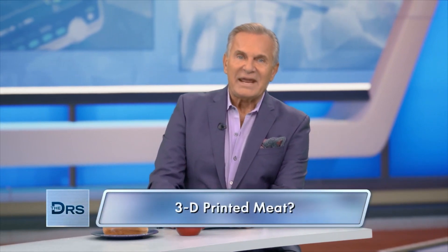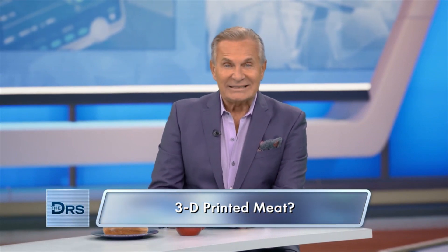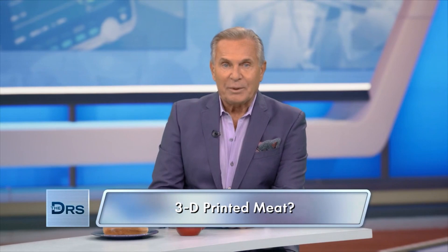We covered how what you eat can affect your future, now let's turn it around and learn about food from the future. I'm talking 3D printed meat is really happening. Food scientist and CEO of Think Healthy Group, Dr. Taylor Wallace joins us now.